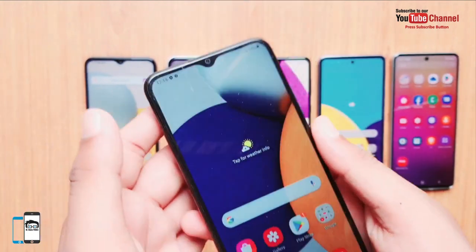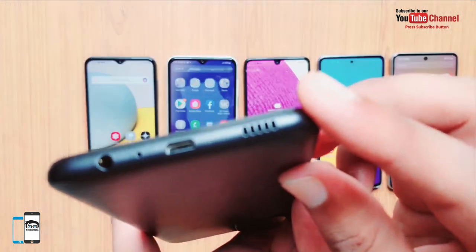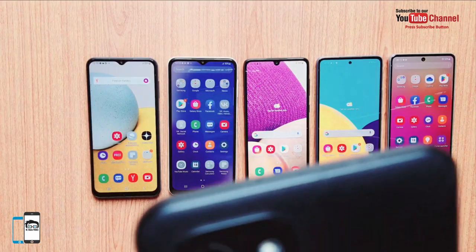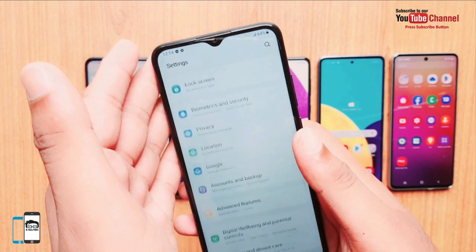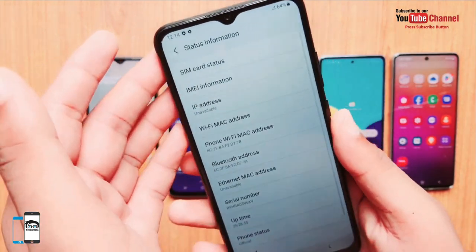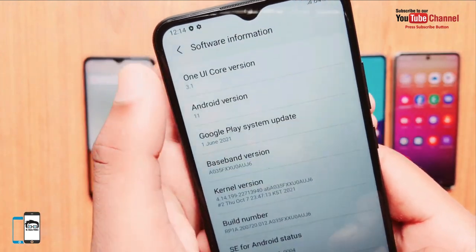There is a step backward in the USB port, which is somewhat incomprehensible. Instead of a USB-C port, a micro USB port has been installed again. The microSD reader is kept separate from the two SIM slots, so the microSD port can be used quite well for memory expansion. Android 11 with One UI is pre-installed on the smartphone.